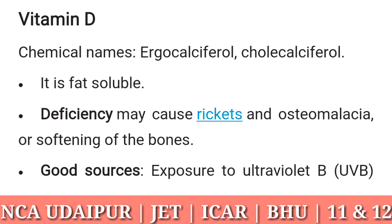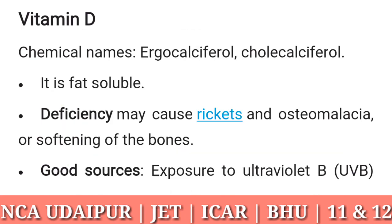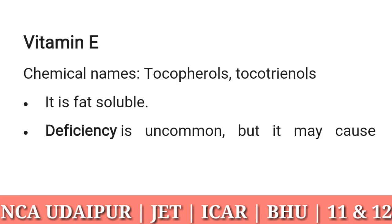Vitamin D: chemical names ergocalciferol and cholecalciferol. It is fat soluble. Deficiency may cause rickets and osteomalacia, or softening of the bones. Good sources: exposure to ultraviolet B (UVB) through sunlight or other sources causes vitamin D to be produced in the skin. Also found in fatty fish, eggs, beef liver, and mushrooms.